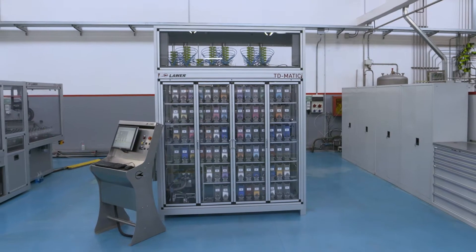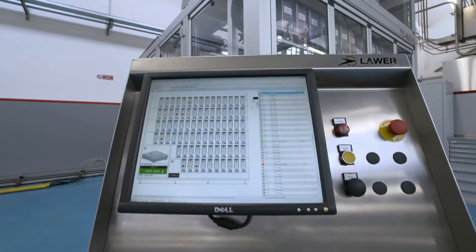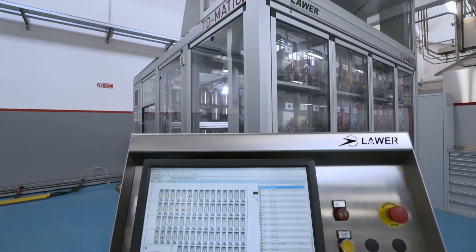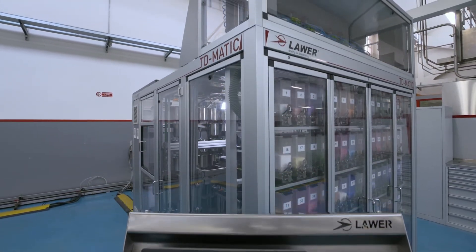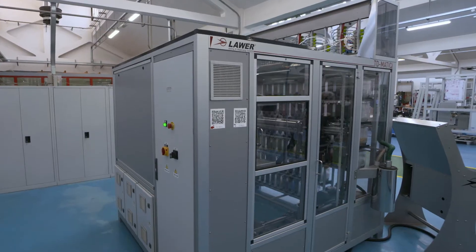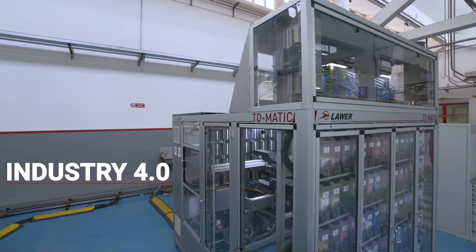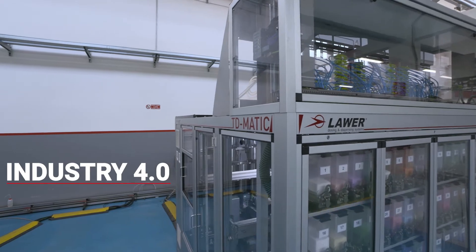The T-D-Matic software guarantees effective cross-checks and traceability over all the operations of the machine. It generates sophisticated reports and permits integration with external systems, MES, thus complying with the Industry 4.0 standard.